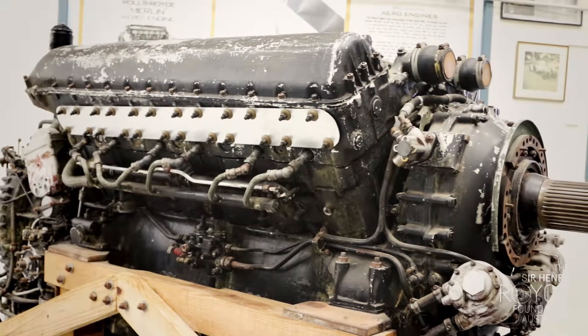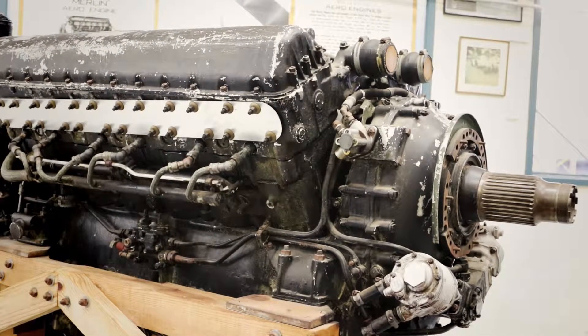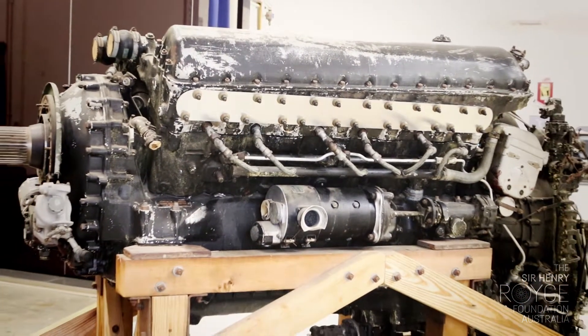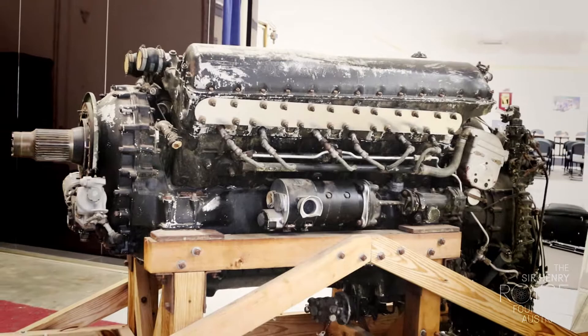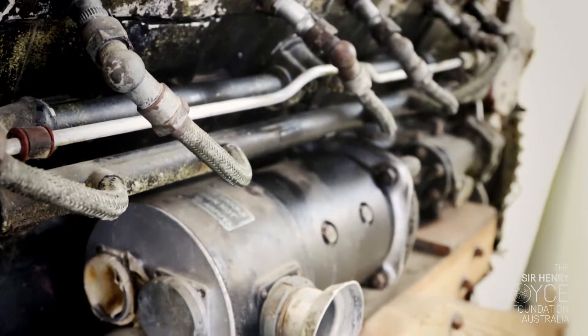This engine is in absolutely original condition, effectively as it came out of an aeroplane. It's owned by the Australian War Memorial from Canberra and it's on long-term loan to the foundation for display here at Bill Allsep House.